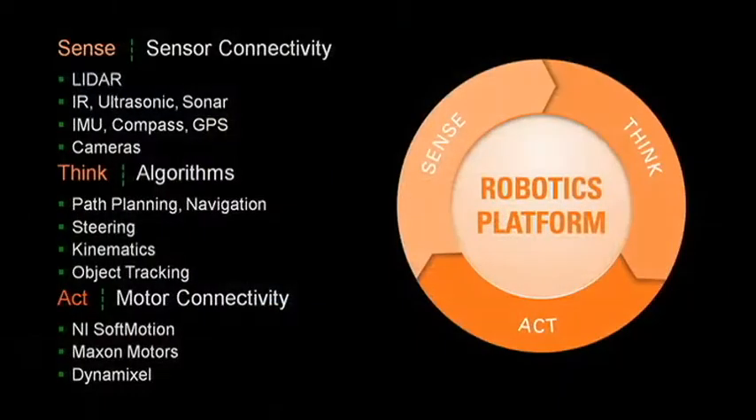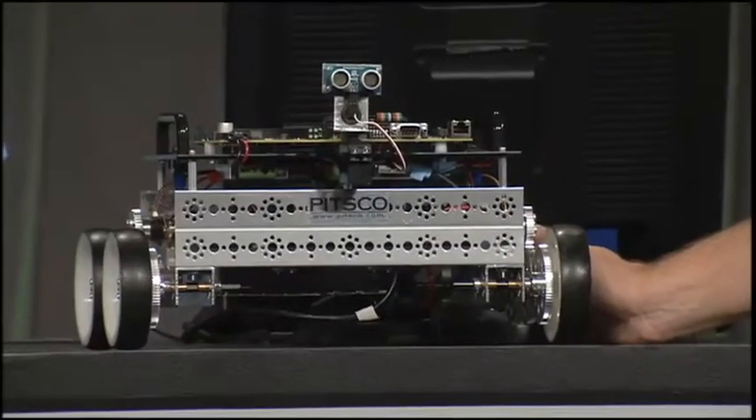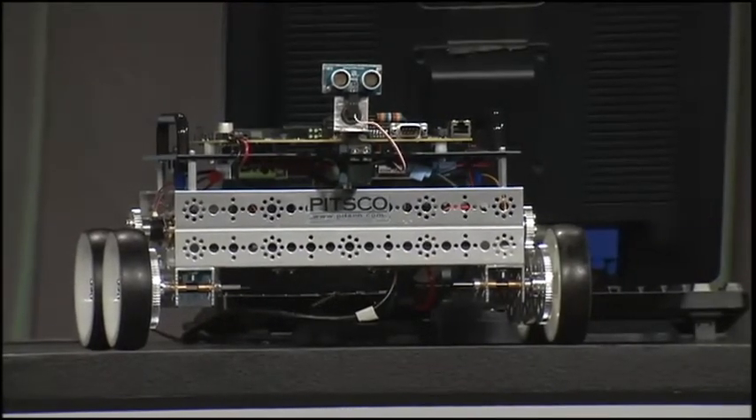For those not as familiar with the NI platform or with robotics, I'd also like to show you our starter kit robot, Danny. Danny is a robot that you can buy directly from NI. Based on the NI single board RIO platform, Danny includes all the software you need to get started with LabVIEW and robotics. It's a great prototyping tool, and the same technology used on Danny can also be used on much larger and more powerful robots.